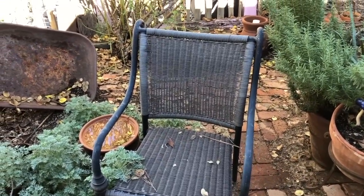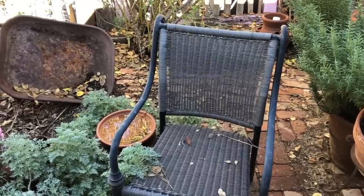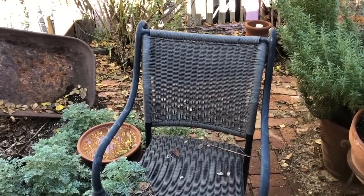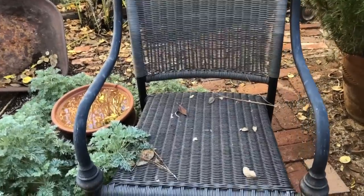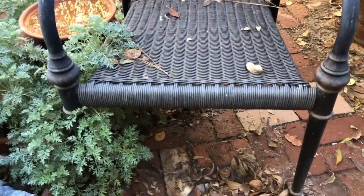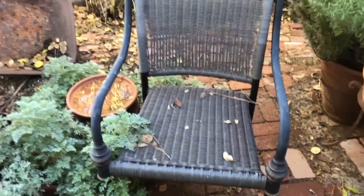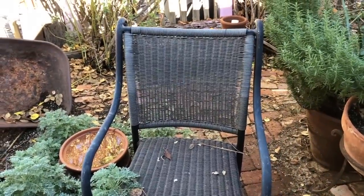One of my viewers, Kiki, sent me a comment today about how I never showed you guys the patio furniture that my son and I picked up for free when we were trashing last year. That's one of the chairs.